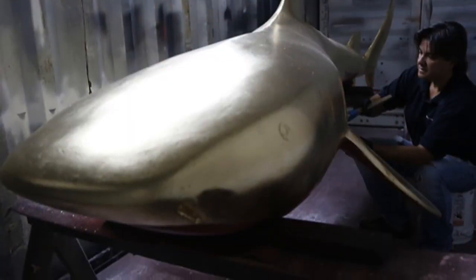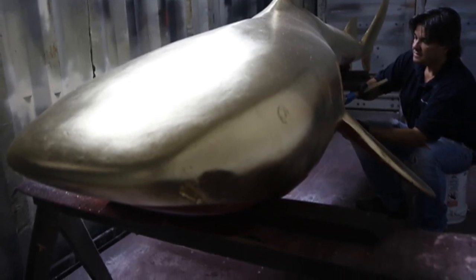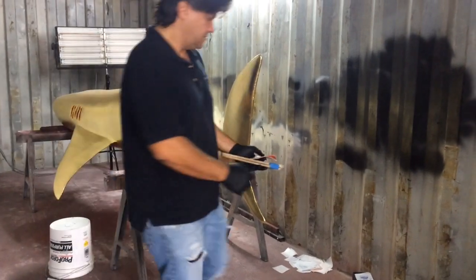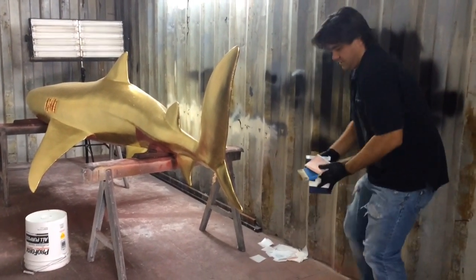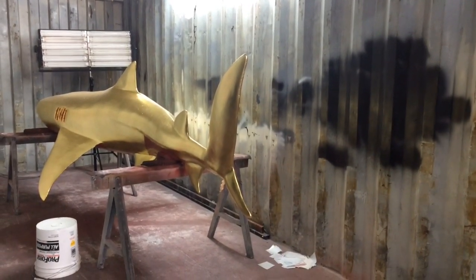Behind me is the Resurrection of a Golden Predator — it's my latest work. It's a 12 to 14 feet long tiger shark, gold plated in 22 karat gold. It belongs to the series Everything Becomes Dust. Some dust turns to gold.